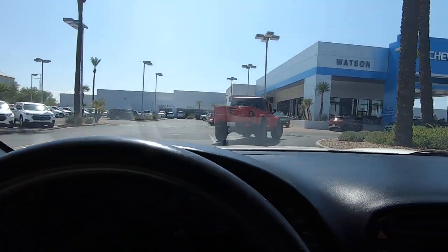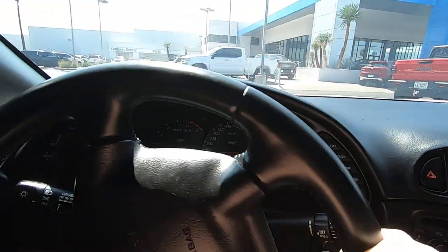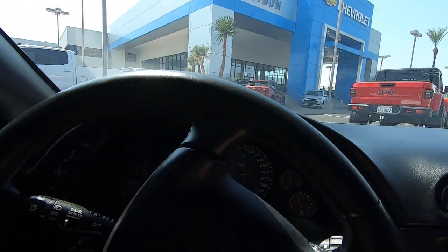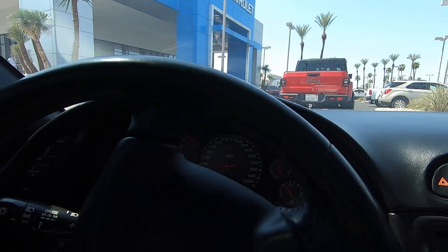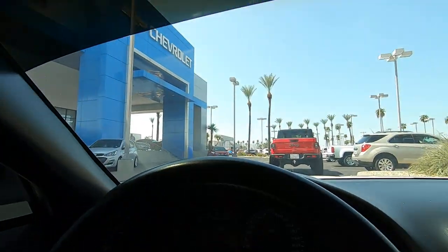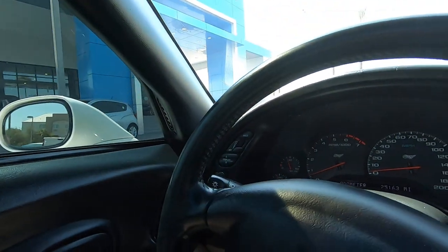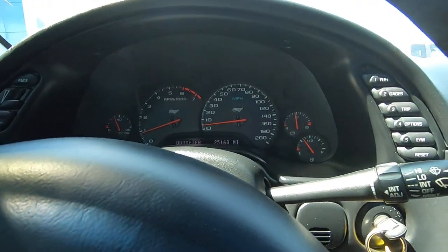If you buy out of state and ship it, then you don't pay taxes here. You'll have to pay taxes at your motor vehicles, probably, but that's what will happen. We're just about out of space — we're at the Chevy dealer, and there's a salesman right there staring at it. Thanks for your time.